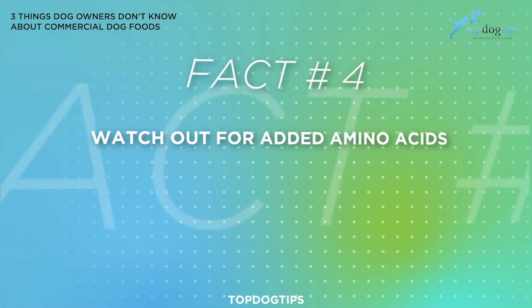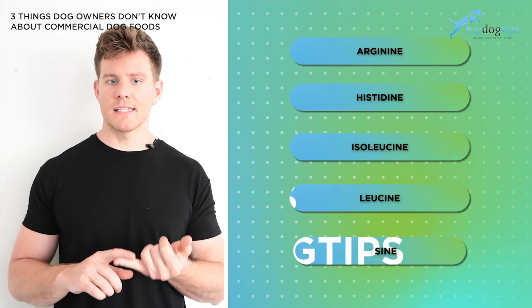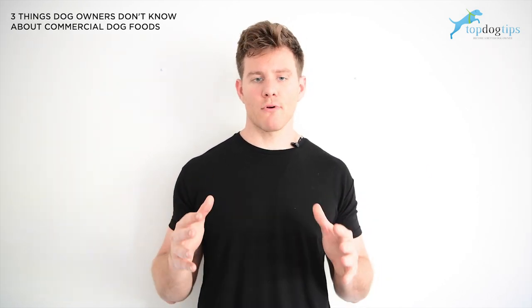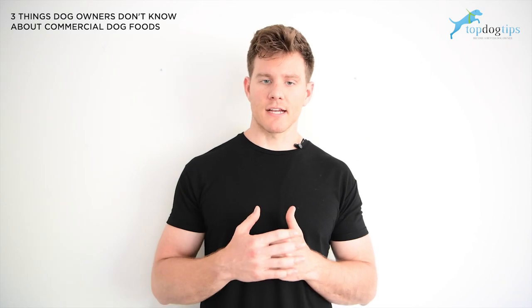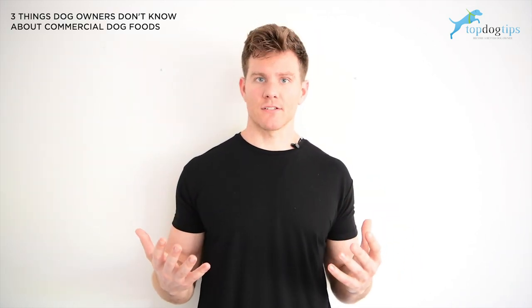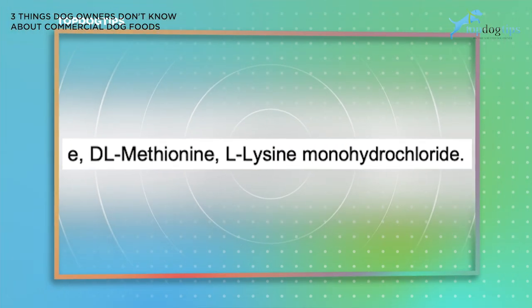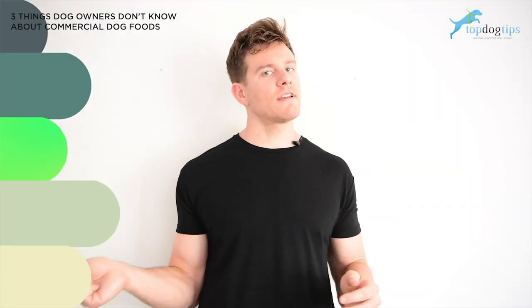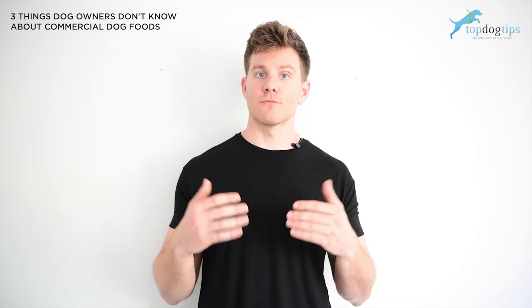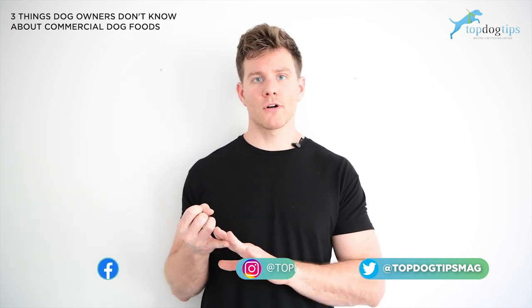Fact number four: watch out for added amino acids. The essential amino acids that dogs need in their diet are arginine, histidine, isoleucine, leucine, lysine, methionine, phenylalanine, threonine, tryptophan, and valine. When pet food companies use the high heat process called extrusion, it breaks down these amino acids. And when they add plant-based proteins back into the kibble, these plant-based proteins do not have these essential amino acids. So you'll see synthetic amino acids — amino acids that have been made in a lab. When you see added amino acids in the ingredients list, it should be waving a red flag telling you that there is not enough animal protein in this dog food for your dog, and you should move on and try to find a different kibble. Preferably, if you can afford it, you would want to switch to a home-cooked or raw food diet.